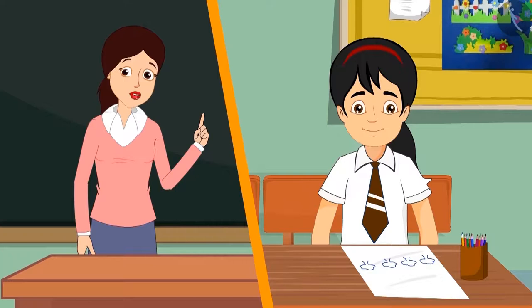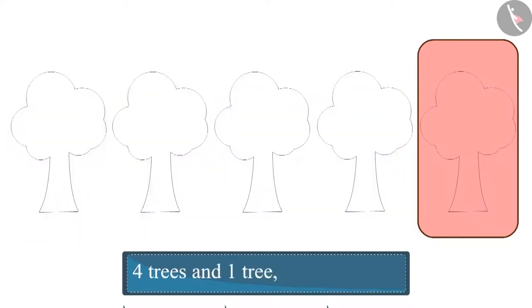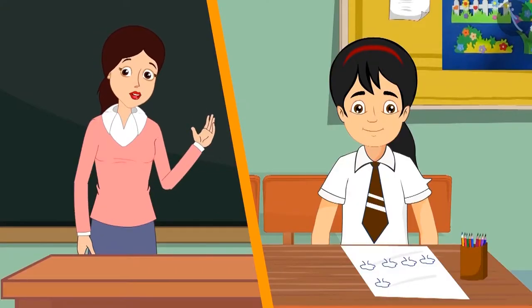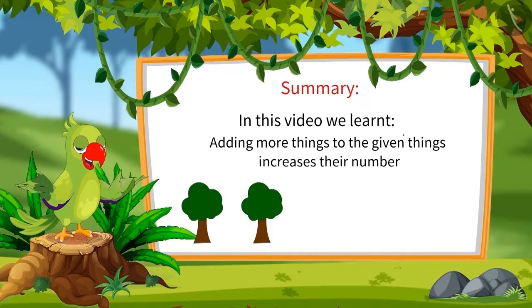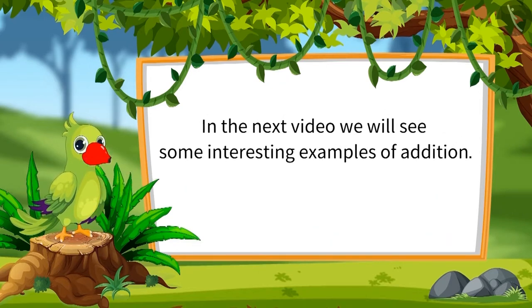If I make one more tree along with these four trees, then how many trees will there be? Four trees and one more tree — in total there are five trees. Very good, Pinky, come on and complete your drawing! So children, can you also add things like Pinky and tell their total number? In this video we learned that adding more things to the given things increases their number. In the next video we will see some interesting examples of addition. Till then, bye friends!